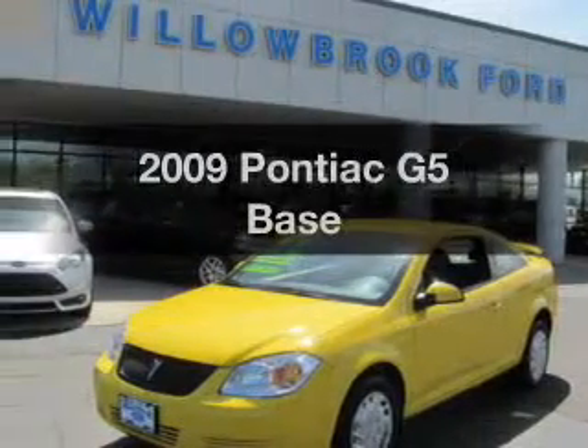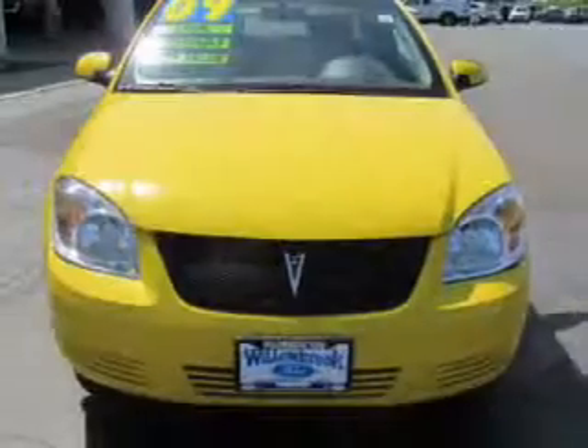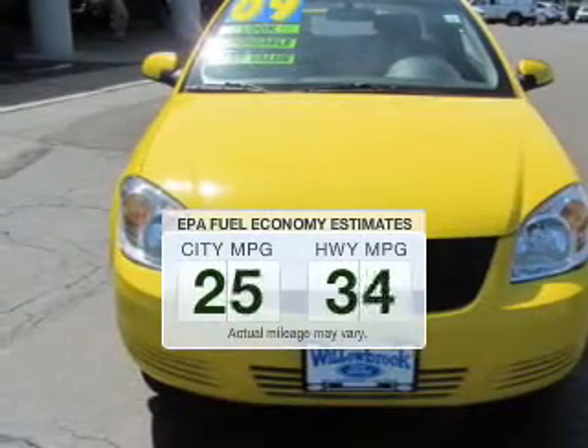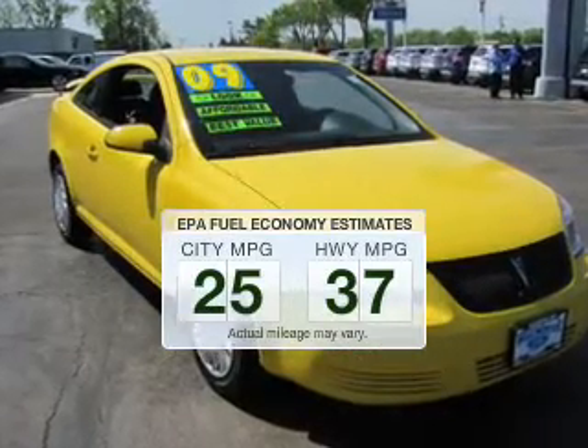Imagine yourself in this 2009 Pontiac G5. If you're looking for an automobile with great attributes, look no further. Low emissions and the good fuel economy offered in this vehicle are important to you and to the environment.